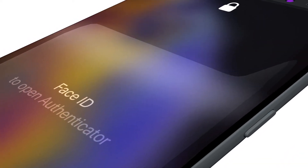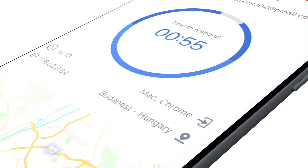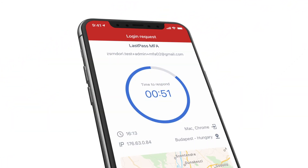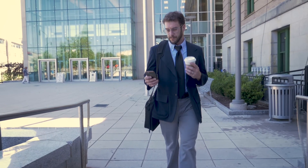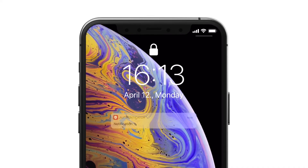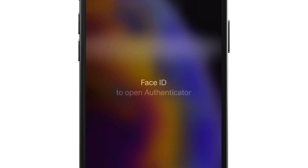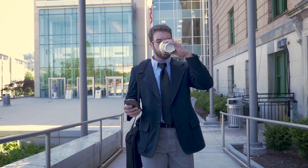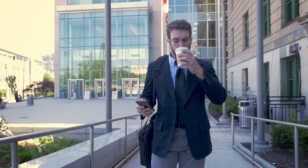Once you're enrolled in MFA and want to log into a protected app, you will be prompted to complete a few easy steps to prove your identity. On your phone, you will see a notification asking you to provide your biometrics, such as your fingerprint or face. Meanwhile, other important security checks are also happening in the background on your device.